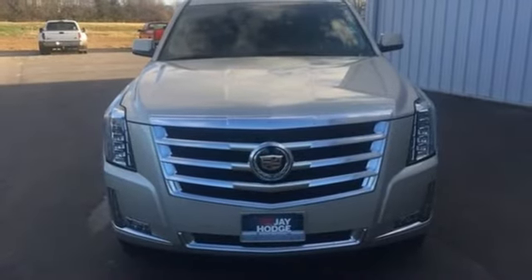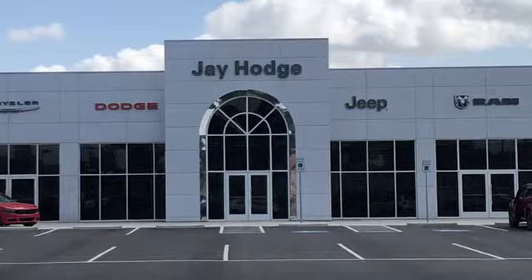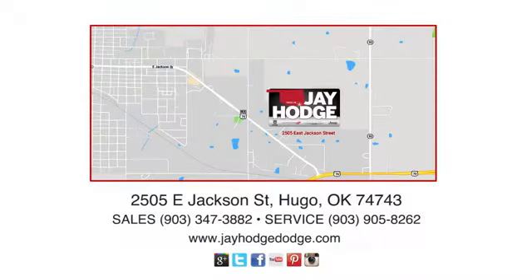You need to drive it to believe it. See it for yourself today. Don't overpay — ComCJ, we make the car buying process easy. J Hodge Dodge Chrysler Jeep Ram is located on East Jackson Street in Hugo.